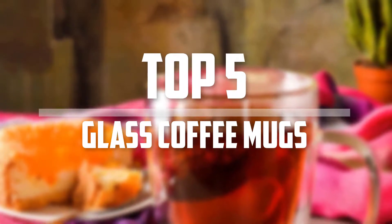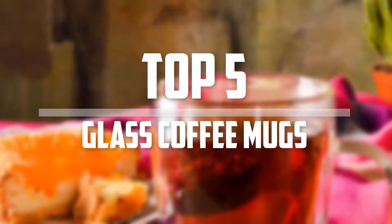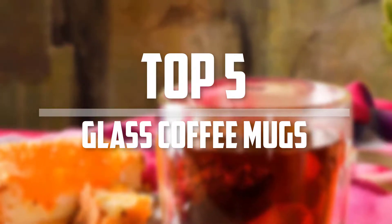Hello everyone, welcome back to 5 Best Pro. In this video we are going to check out the top 5 best glass coffee mugs. Okay so let's get started with the list.